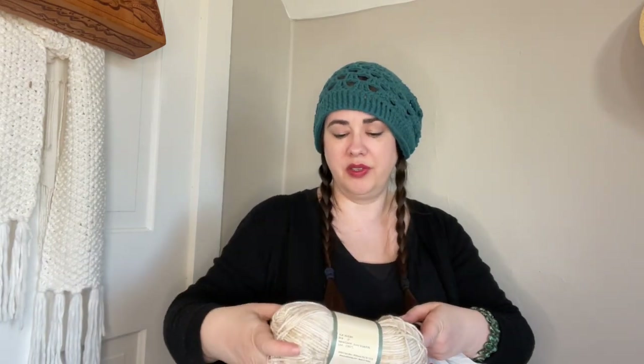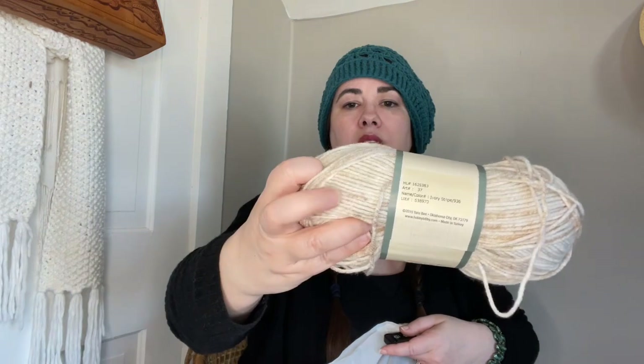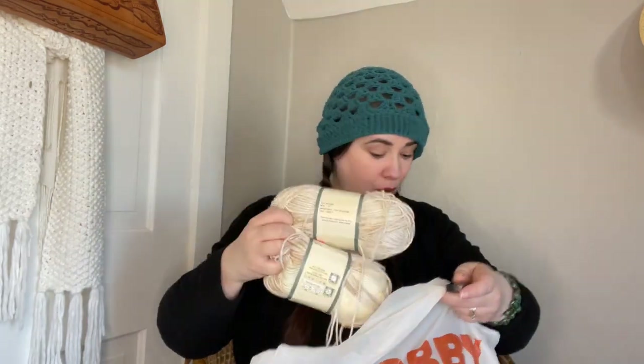I also got two Soft and Sleeks — the low pill kind — in the color Ivory Stripe. I just thought it was very pretty, very neutral, very simple. This was the only two Soft and Sleeks left — one up high, one down low — so I grabbed them both.